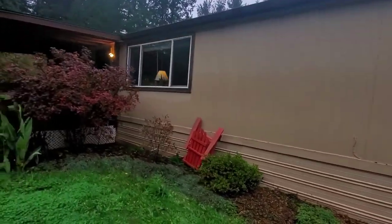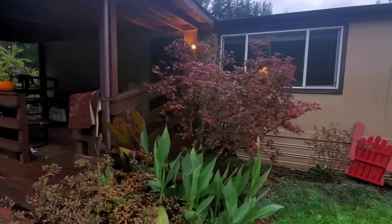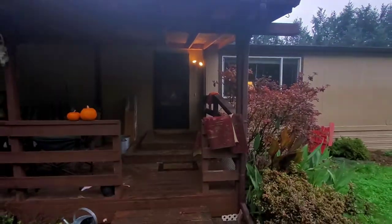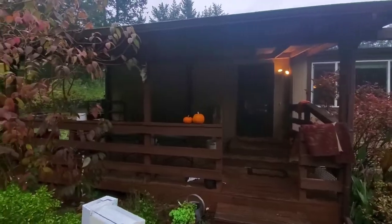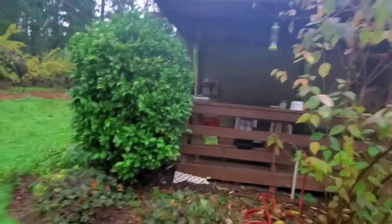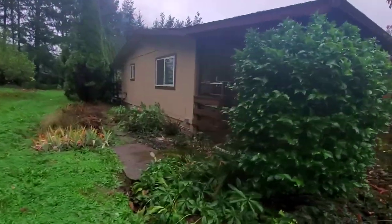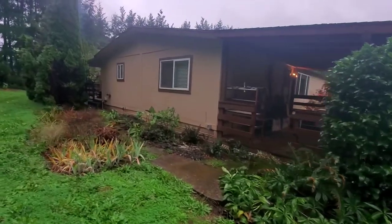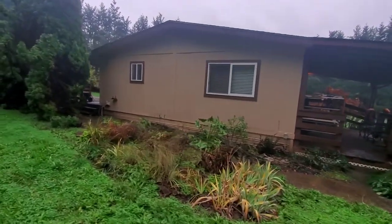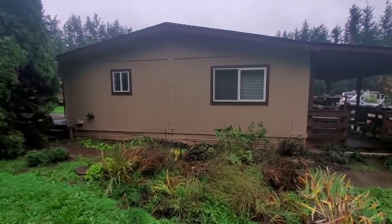Coming up to the front door here. The house is just set up on a normal setup — it's not pit set, so it's going to be easier and less expensive to move. There's your covered front area. And there's the back side of the house. Really just a pretty straight up, nice, clean house. Let's take a look at the inside.